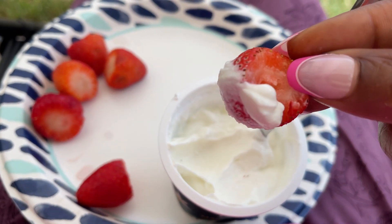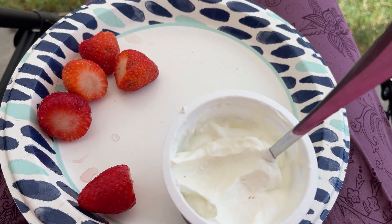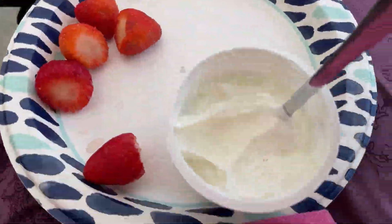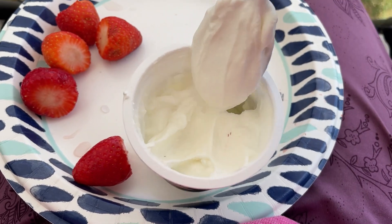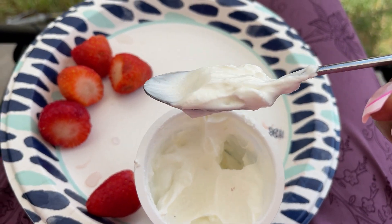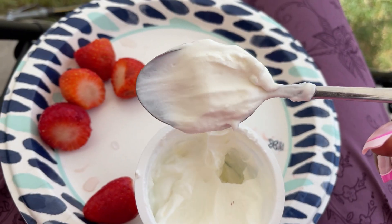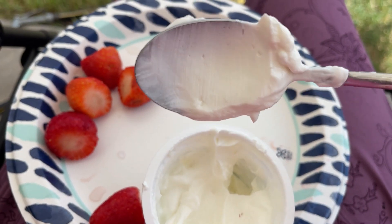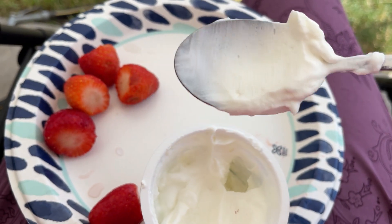It's literally like a dessert. That is too good. Y'all, this is delicious. And this is like a custard, y'all. Y'all see how thick that is? This is spectacular. I'm going to have to get more — I only bought two just to taste them. So good.